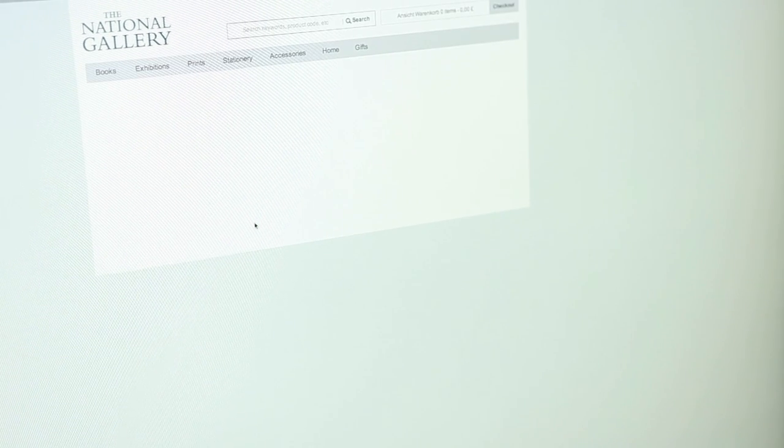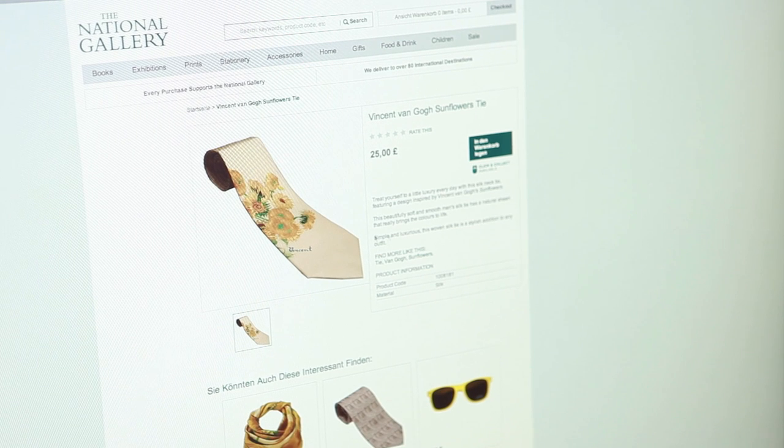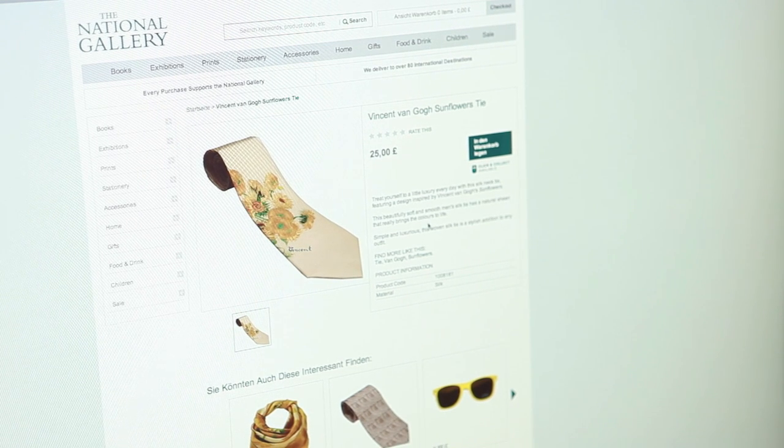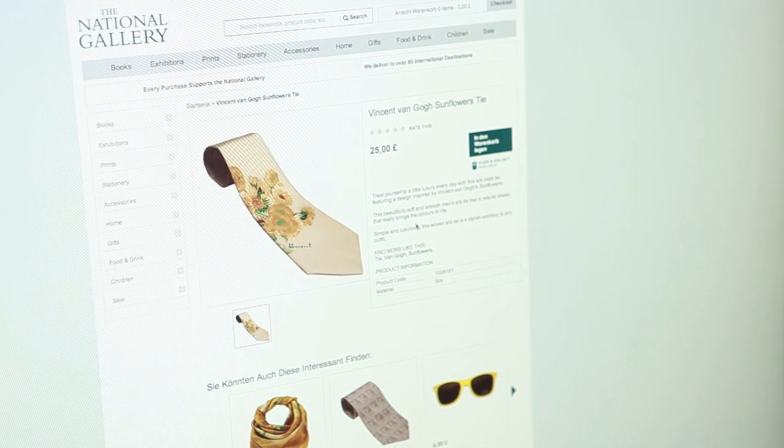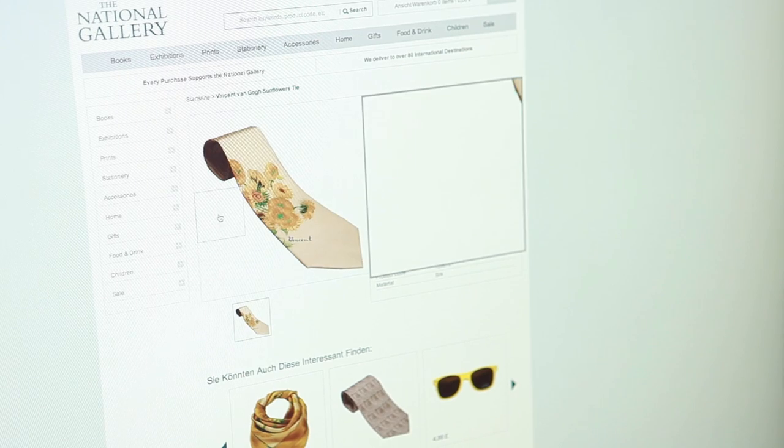It's a wonderful tie, it's a marvellous thing. It's beautifully soft and smooth and has a very natural sheen that really brings the colours to life. It's beautiful.